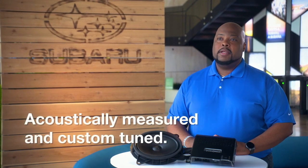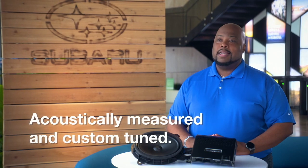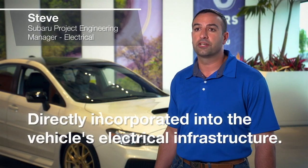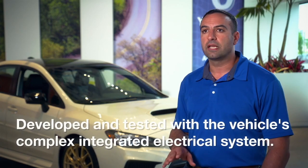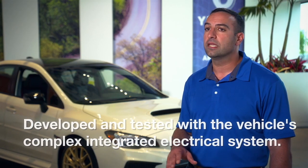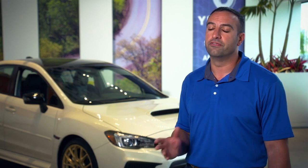Every Genuine Subaru audio upgrade accessory is acoustically measured and custom-tuned to provide optimum sound quality. To help ensure seamless operation and uninterrupted functionality, Genuine Subaru accessories are directly incorporated into the vehicle's electrical infrastructure. Electrical and electromagnetic testing is performed to address concerns such as short-circuit prevention, overcurrent safety, and battery current management. Subaru accessory technology is developed and tested with the vehicle's complex, integrated electrical system in mind, eliminating the possibility of electrical interference to vehicle systems.